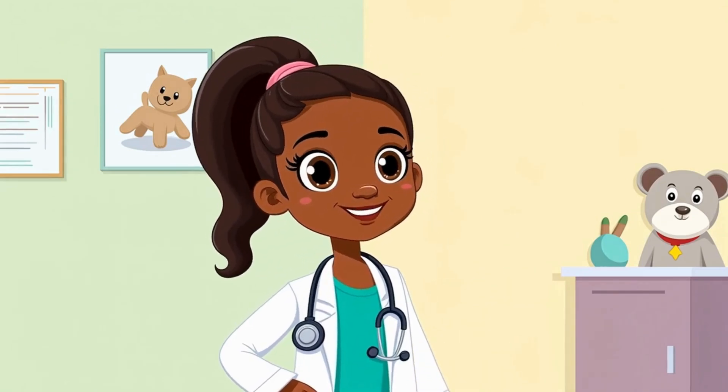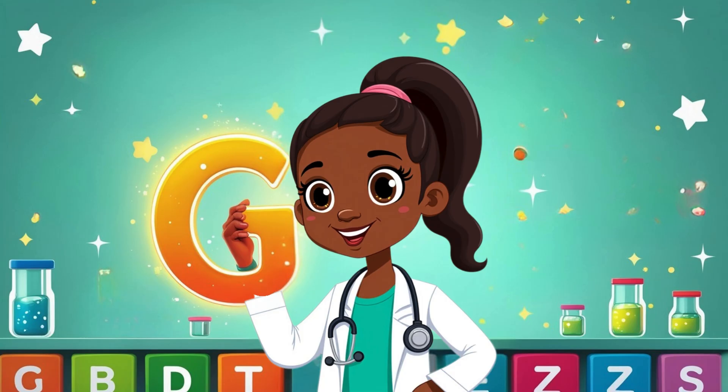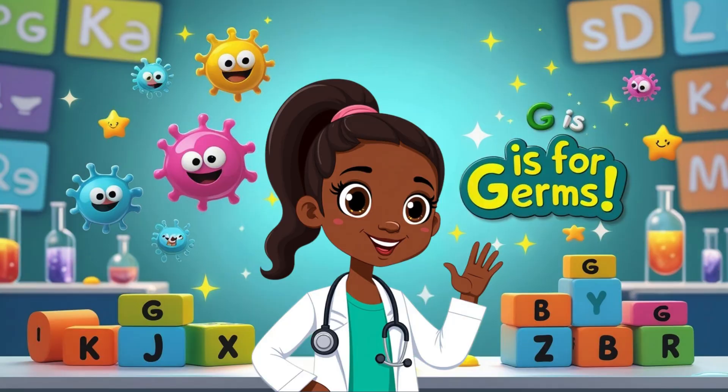Hi, Little Med Explorers! Welcome back to our ABC of the human body. Today's letter is G. Can you say G? Awesome! And G is for... Germs! Let's find out what germs are and how we can stay healthy and strong.